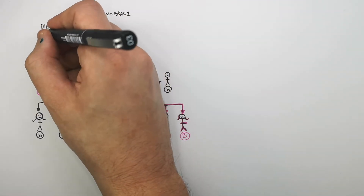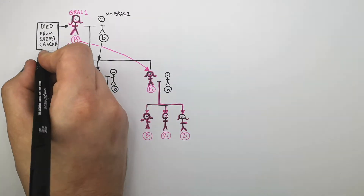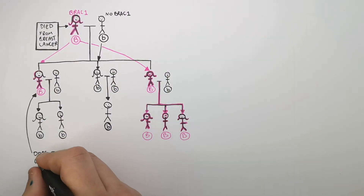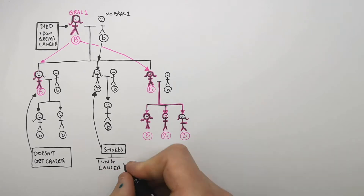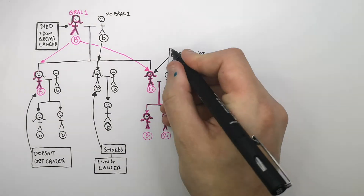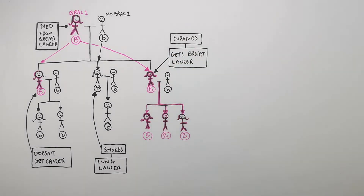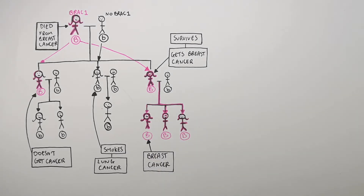Many years ago, the grandma died from breast cancer, but this was before genetic screening could take place. During her lifetime, the first daughter doesn't get cancer. The second daughter smokes a lot, gets lung cancer — not a cancer connected to the BRCA gene — but she survives. The third daughter gets breast cancer but survives, and her daughter goes on to develop breast cancer. Because we've sequenced the human genome due to the Human Genome Project, we know that some cancers are caused by faulty genes, like the BRCA gene, that can be passed on to offspring.